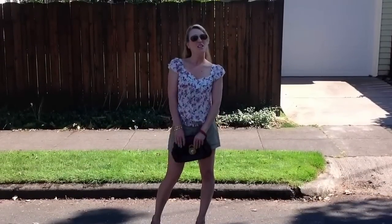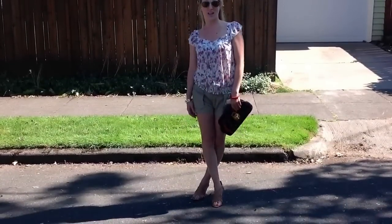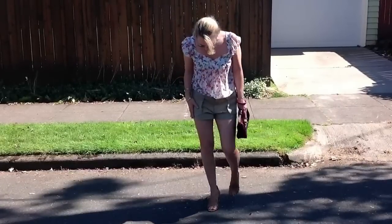Hello everyone, welcome to the beauty stand. Today we wanted to do a quick outfit of the day. It's gorgeous outside, so we wanted to get outside and just enjoy the sunshine a little bit. I just wanted to show you a quick outfit of the day.